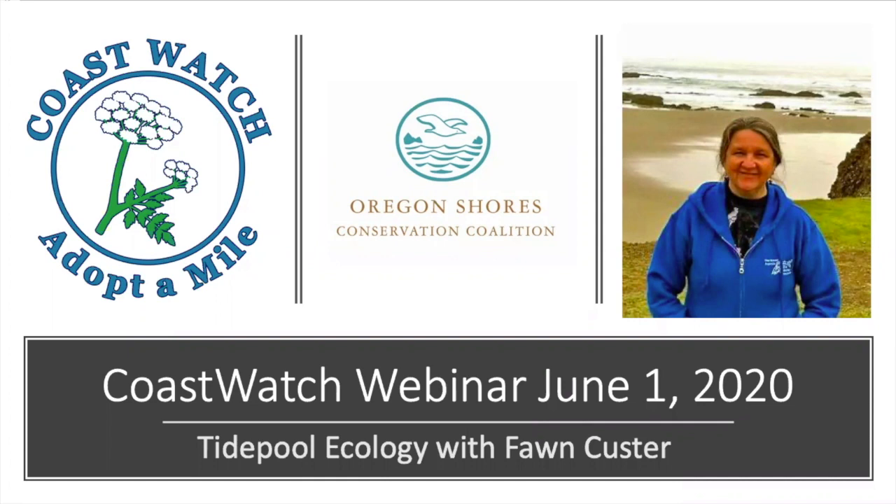During the month of June, we focused on rocky habitats on the Oregon coast. And on June 1st, Fawn Custer, CoastWatch's citizen science trainer, came to join us to talk about tide pool ecology.